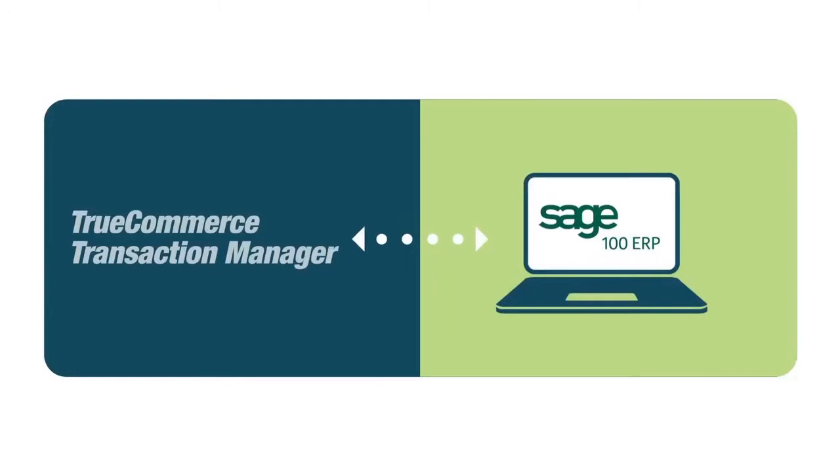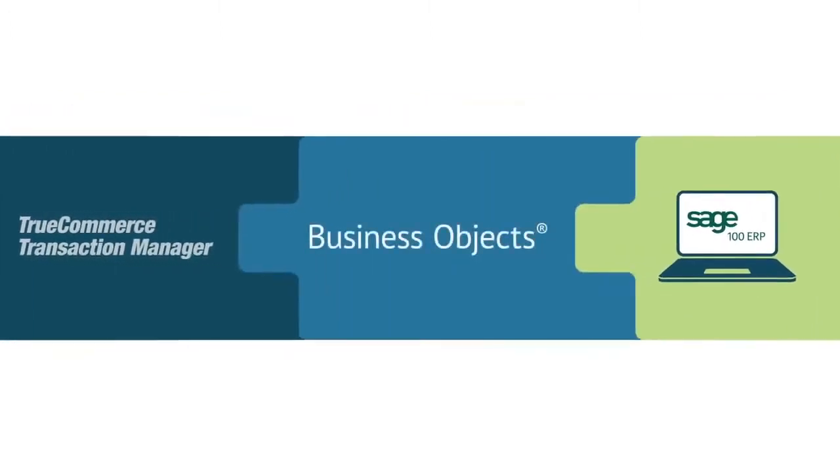We used Business Objects to build our integration with Sage 100. Business Objects is Sage's preferred method of integration and it ensures Sage's business logic is used. That means that when we integrate a transaction, the order is entered as if it was manually entered by a user.